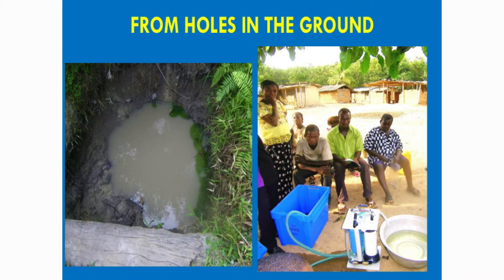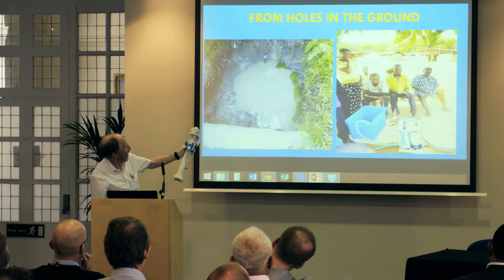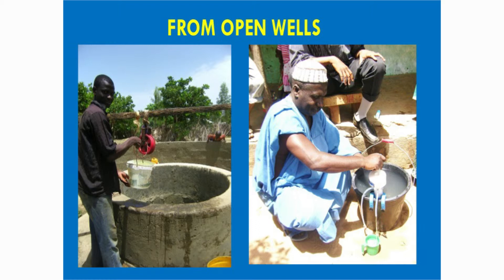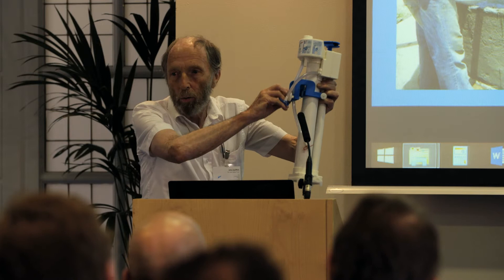Holes in the ground — a village just 15 minutes from Cape Town where they had no safe water. You can see the community filter in use. For open wells, when we test them they're always fine in the dry season and always bad in the rainy season. With the family filter, you get a bucket or cut-down jerry can, clamp it onto the wall, and pump — and you've got safe water.